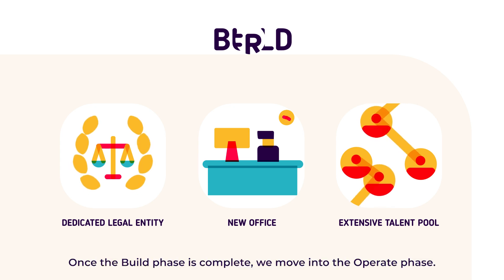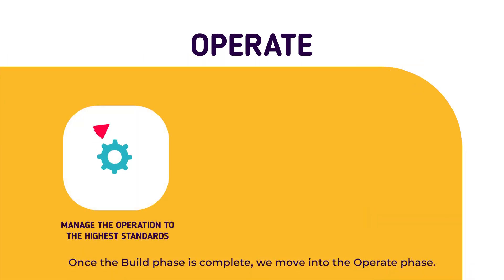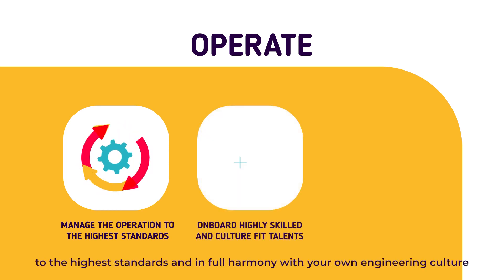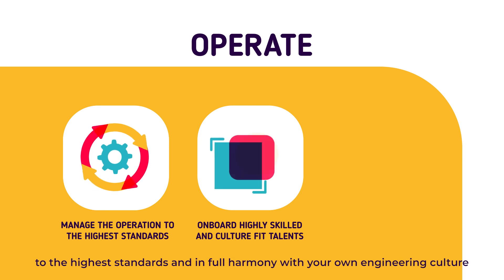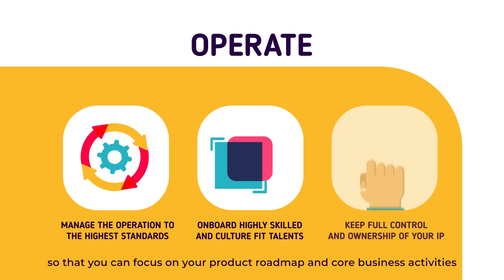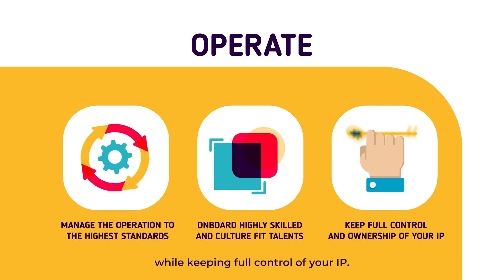Once the build phase is complete, we move into the operate phase. We help manage and operate your development center to the highest standards and in full harmony with your own engineering culture, so that you can focus on your product roadmap and core business activities while keeping full control of your IP.